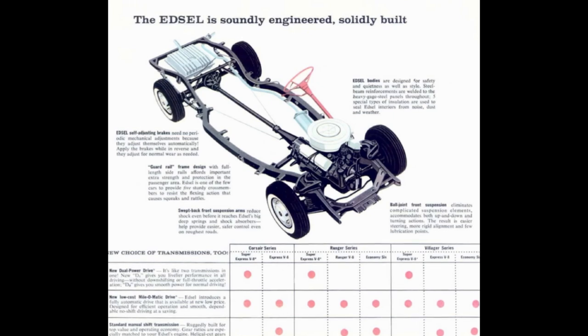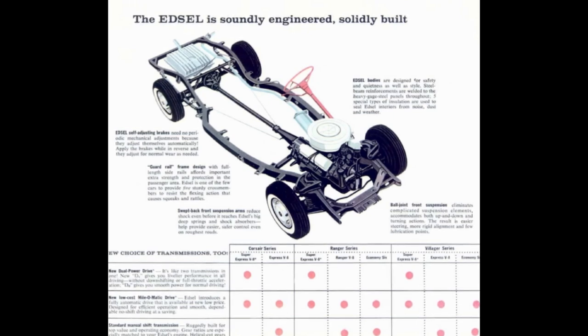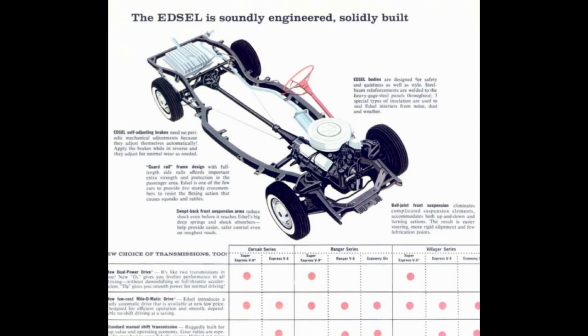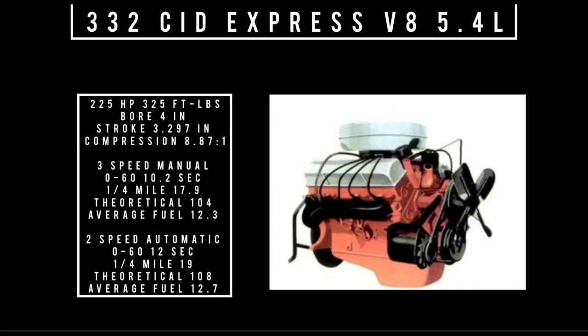The three transmissions offered were the three-speed manual, the Mileage-matic two-speed automatic, and the Dual-Power three-speed automatic — though the latter was only available as an option on the Super Express V8. The 332 V8 mated to a three-speed manual: 0-to-60 in 10.2 seconds, quarter mile in 17.9 seconds, theoretical top speed 104 mph, average fuel consumption 12.3 mpg. Mated to the Mileage-matic two-speed automatic: 0-to-60 in 12 seconds, quarter mile in 19 seconds, theoretical top speed 108 mph, average fuel consumption 12.7 mpg.